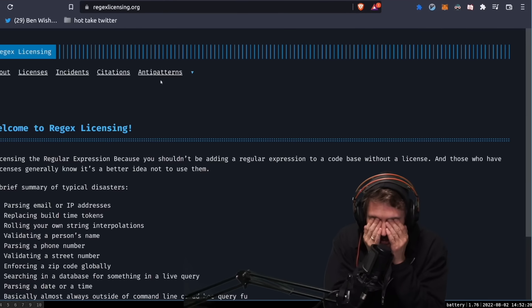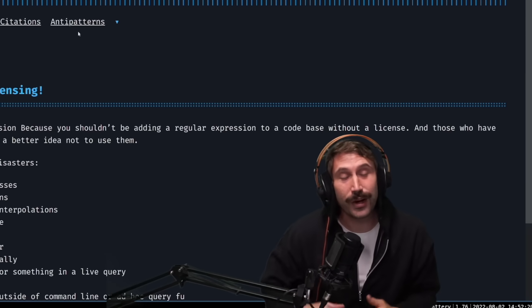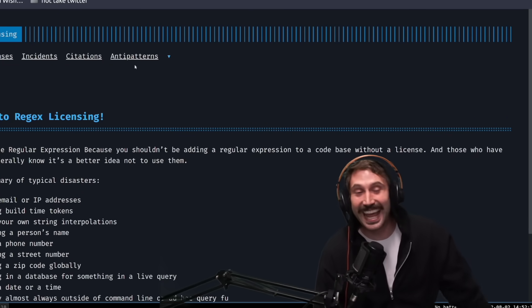Please try to avoid regexes. One time I actually did commit to the Netflix codebase a regex for matching emails, and it was incorrect. It's a disaster!